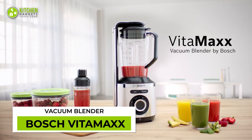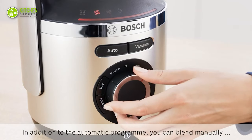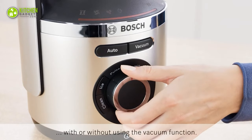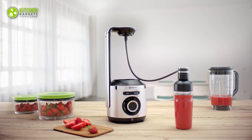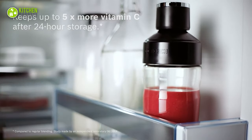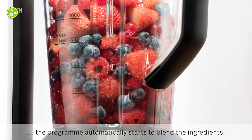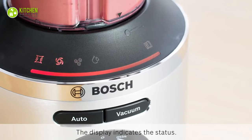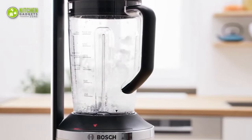The Bosch Vacuum Blender is here to blend the tastiest and freshest smoothies. It comes with four automatic programs and a vacuum function that helps keep the freshness of ingredients intact for longer. Its motor is so powerful that it crushes fruits, veggies, and ice into a smooth consistency within seconds.